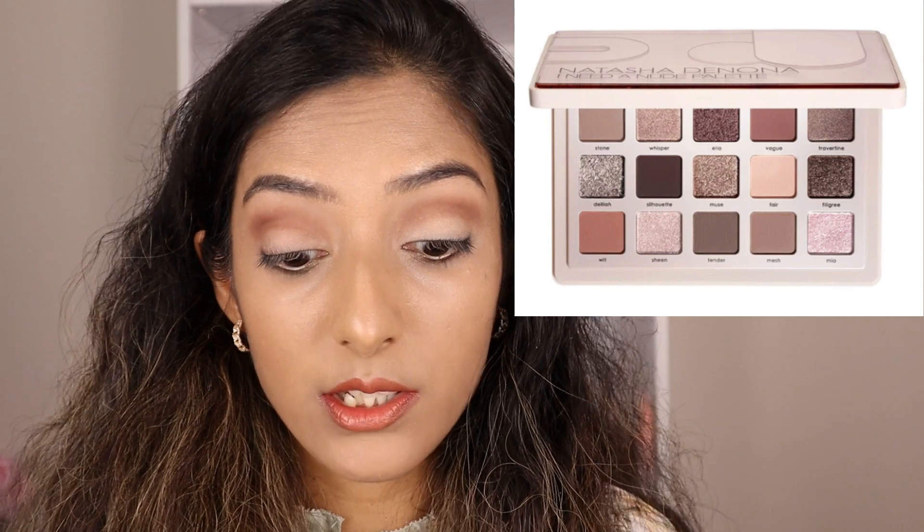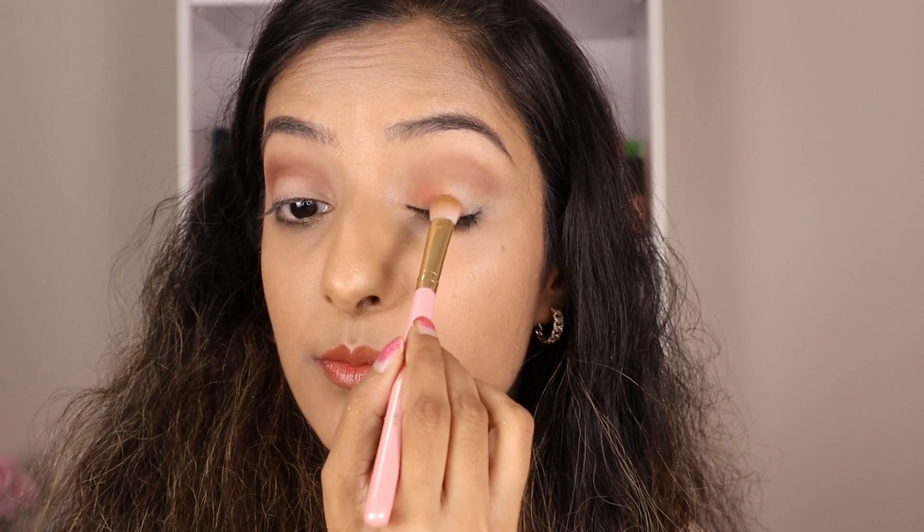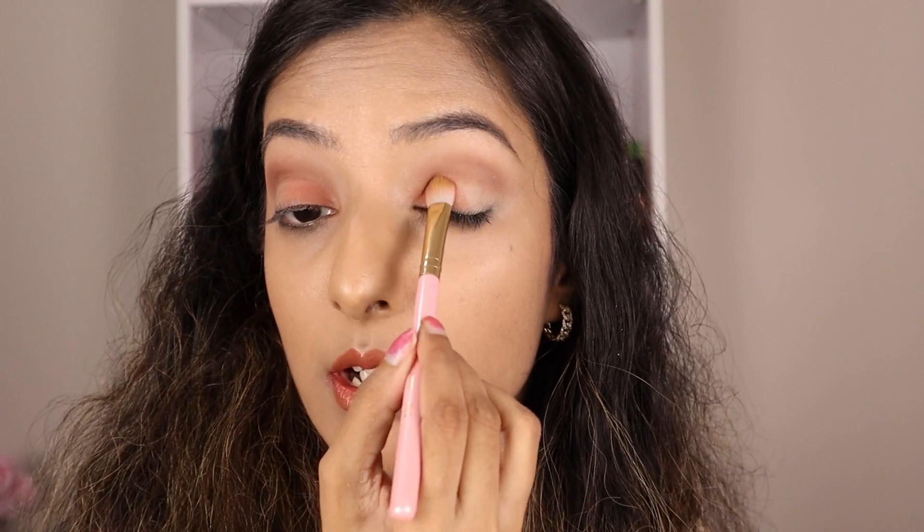Next I'm going into Carpe Diem from the My Dream palette, which is similar to the shade Wit — a pinky peach color in the bottom left corner of the I Need a Nude palette, very pretty. I'm just going to keep this very simple and neutral. I rarely ever do neutrals, but when I do I'm like, I should do this more often — it just looks so effortless and classy. But whenever I do my makeup I feel guilty about neglecting all my colorful palettes and special shades and multi-chromes and sparkles.